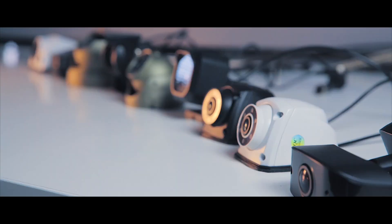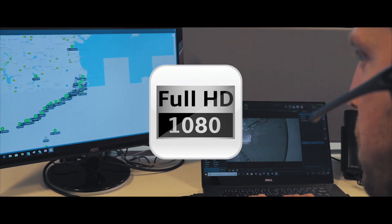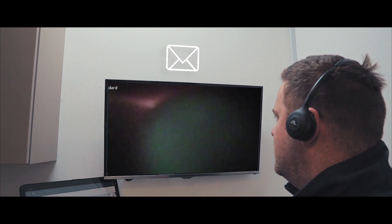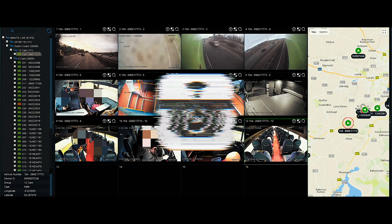Mantis keeps you on high alert of the movement of your fleet with incredible features including 1080p full high-definition cameras, email alerts informing you of any camera obstruction, face blurring capabilities, geofencing, and multi-camera options ranging from 1 to 24 cameras.